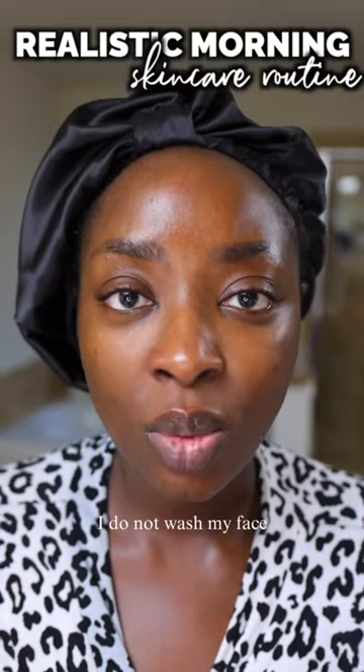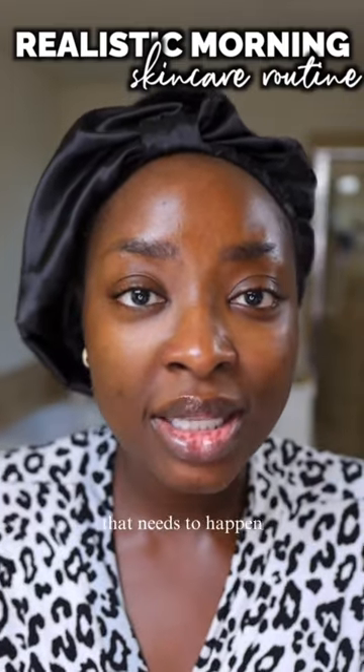Now in the morning, because I have dehydrated skin, I do not wash my face. I do rinse my eyes though, because that needs to happen.